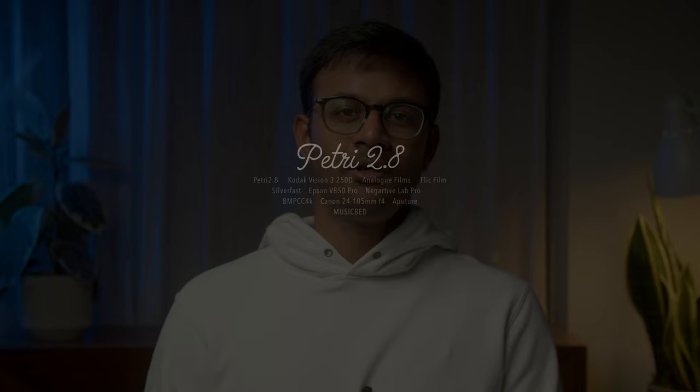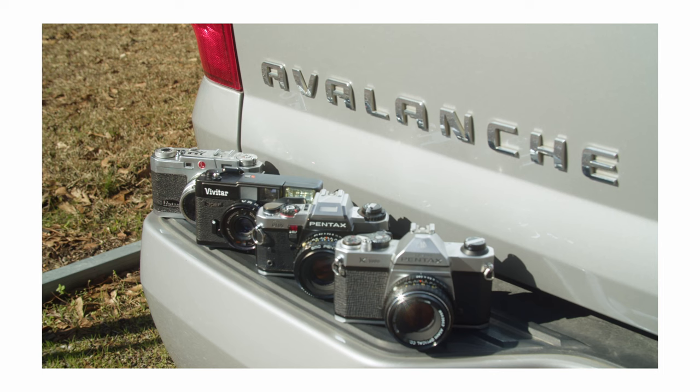A family member gifted me a bunch of 35mm film cameras, and one of those was this rangefinder camera made by the company originally called the Kuribayashi Camera, and then called Petri. They made some excellent rangefinders and they got into the game of SLRs quite early as well.